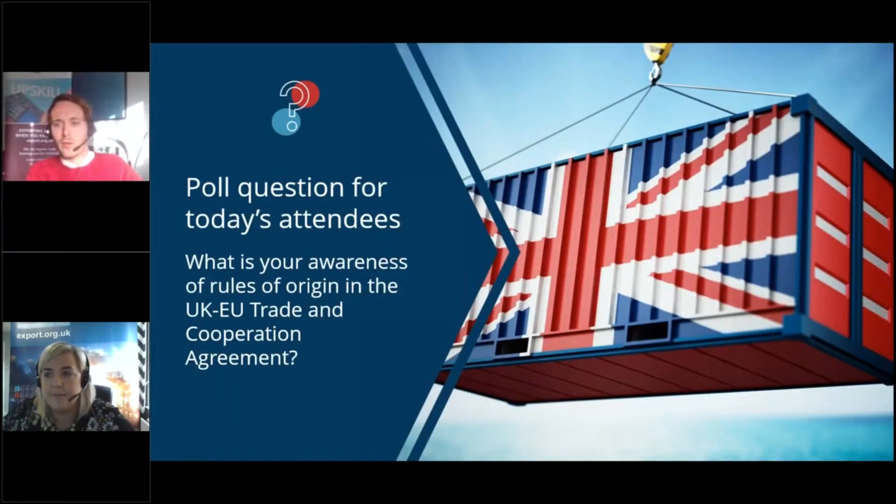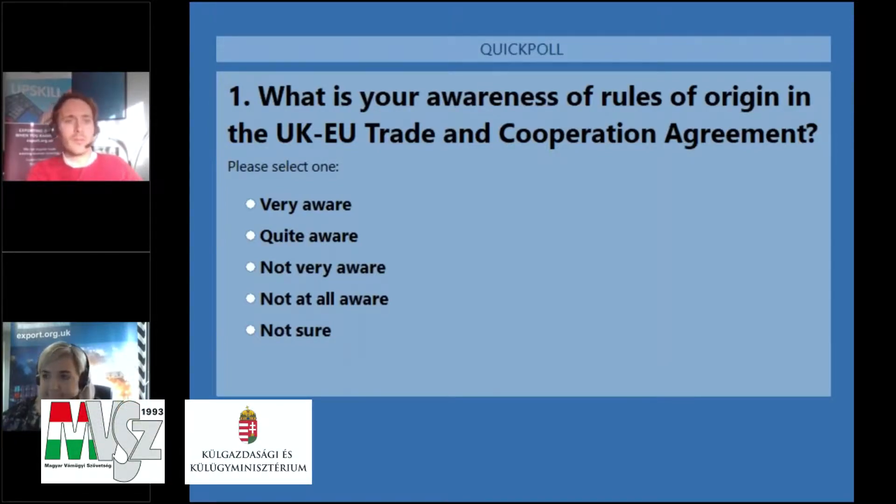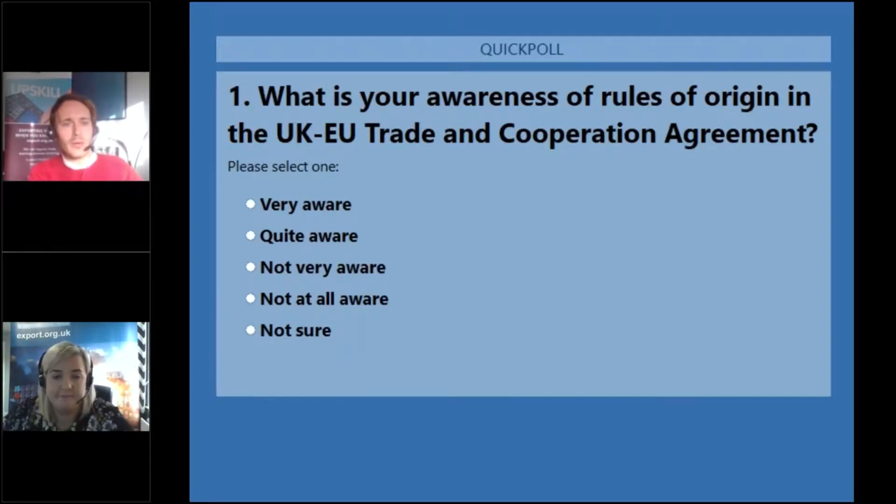Before handing over to Amy we're going to launch the first of a few polls today, just to gauge your awareness of rules of origin for UK-EU trade as set by the UK-EU Trade and Cooperation Agreement. You can contact me with any comments or questions using the question panel on the control window to the right-hand side of your screen. We hope to get to a number of your questions during the Q&A, and the more concise your questions are, the more likely I am to ask them. You will also receive access to today's slide pack and a recording of the webinar in a follow-up email before the end of the week.